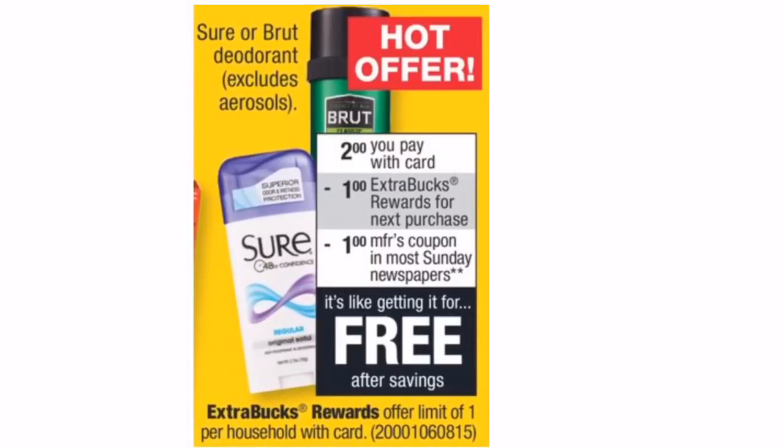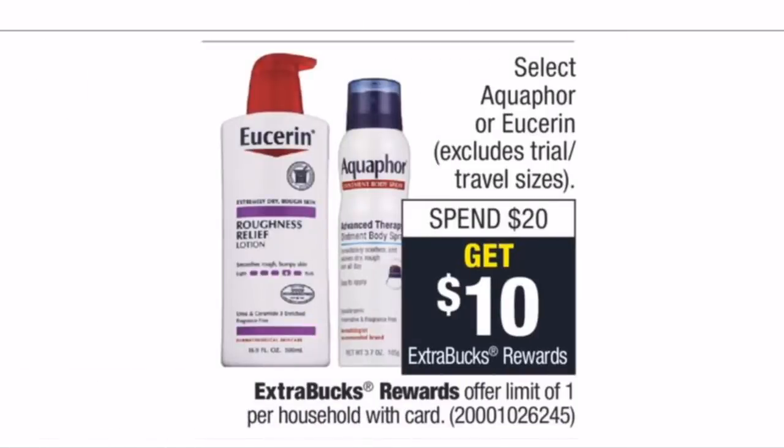Sure and Brut deodorant are on sale for $2 at CVS this week. There's a $1.50-off-one manufacturer coupon coming out in the Smart Source on Sunday March 3rd. Use that coupon and you pay just $0.50 at the register — but you get back a $1 Extra Buck, making it totally free plus a $0.50 money maker! You're only paying $0.50 but getting back $1, so make sure you grab this free money maker deodorant.